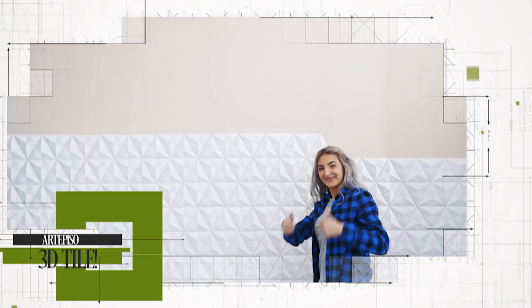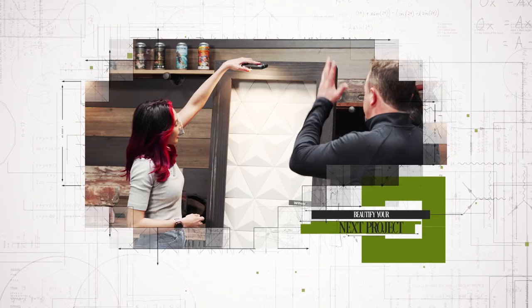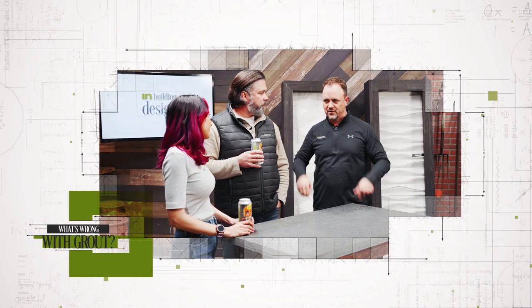This week on In-Building Design we're talking Artipizo 3D Tile. See how with just a stroke of a brush or an angle of light you can create a beautiful accent wall for your home's interior. And stick around to find out why Ken thinks grout is pretentious. It's all coming your way now.